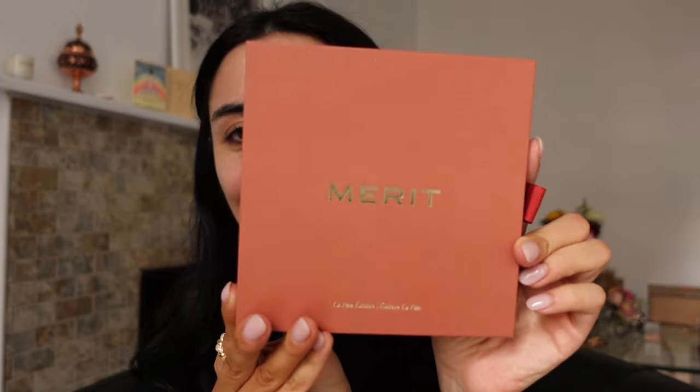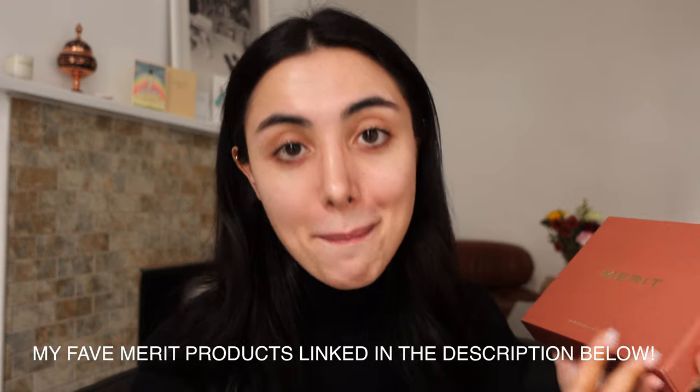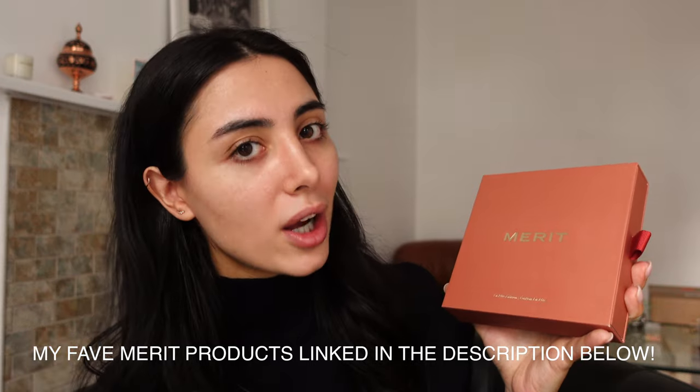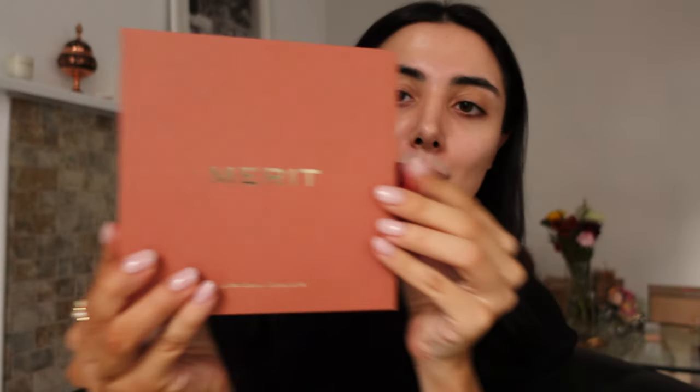I am ready to do my makeup. I don't have anything on right now, and today I'm doing something a little bit different — we're doing a red lip. This video is in sponsorship with Merit. You know that I love Merit. I use Merit on a day-to-day basis. It is clean, luxurious, beautiful makeup. I never feel it on the face but it always looks so good, so natural. They came out with this stunning holiday set — I will open it for you.